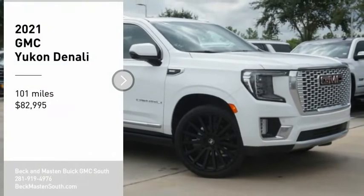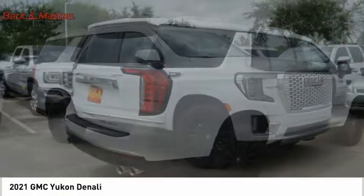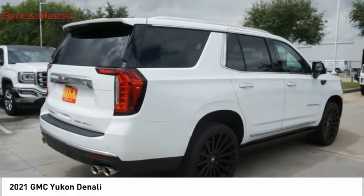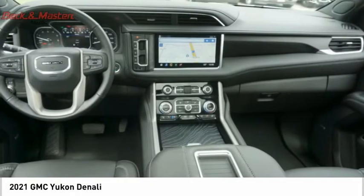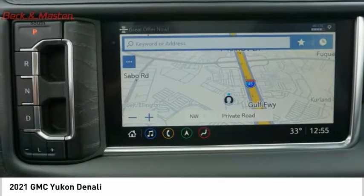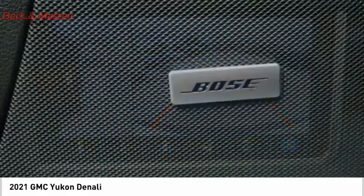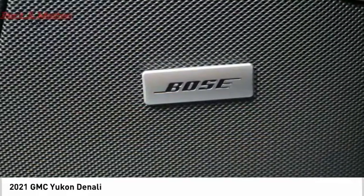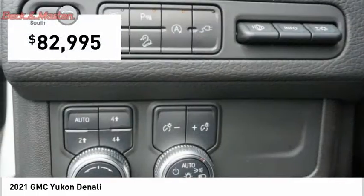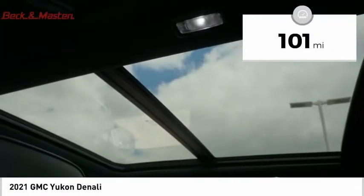You are going to love the 2021 Yukon. Peace of mind comes standard with GMC's powertrain warranty and Yukon's five-star frontal crash test rating. Boasting a Vortex 5.3-liter V8 with active fuel management and flex fuel, Yukon is agile and capable, and is priced below $85,000. This vehicle has less than 200 miles.